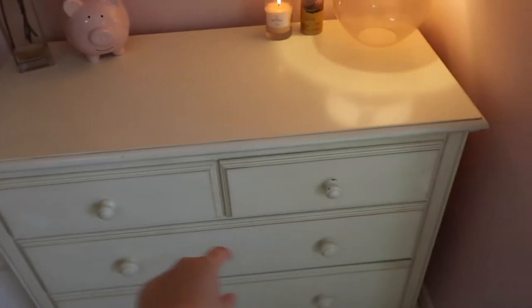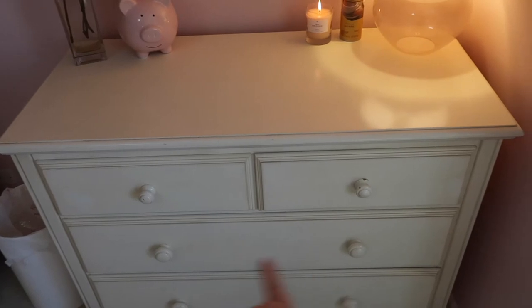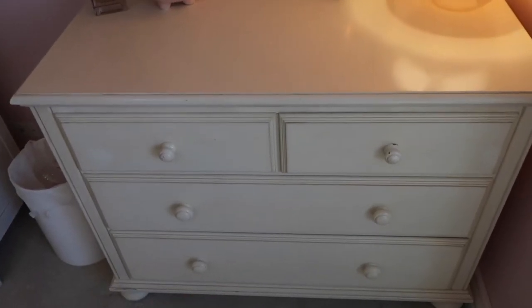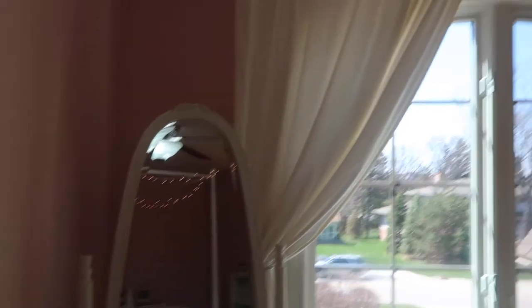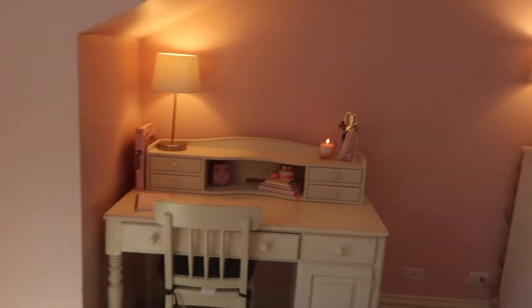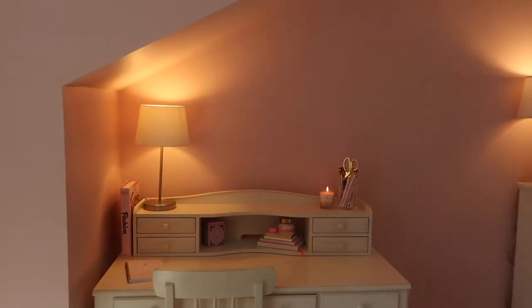I just keep random things in these drawers — like bras, swimsuits, socks, and underwear in that middle drawer, and then in the bottom one like purses and stuff. The lighting's a little wonky but this mirror is from PBTeen, and this is just my window.